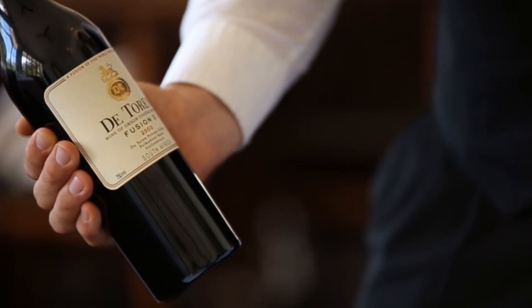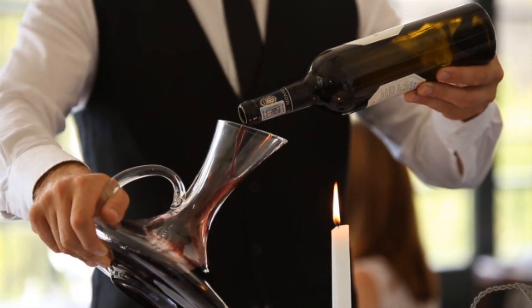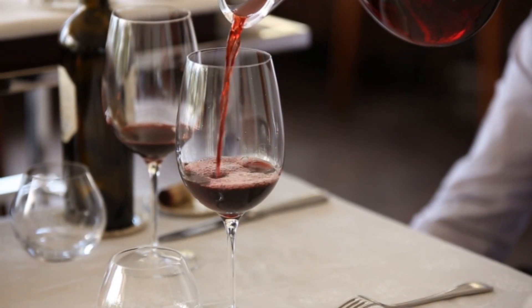In the case of red wines that are 10 years or older, ask the host whether they would like the wine decanted. We'll take a look at how to do this in a later lesson.